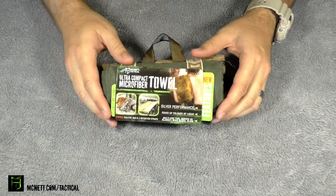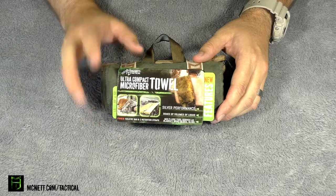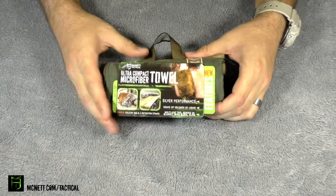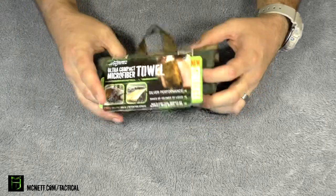It's about $25 at McNett Tactical. I have seen other places sell it for a little bit less, but still just a great towel. I've even seen these at Dick's Sporting Goods, so definitely check that out.